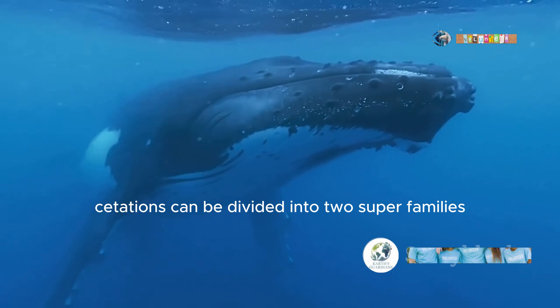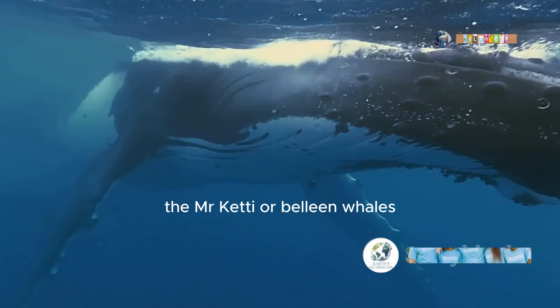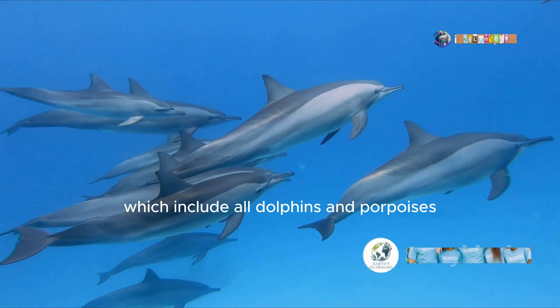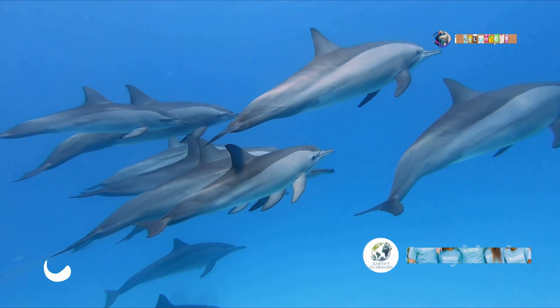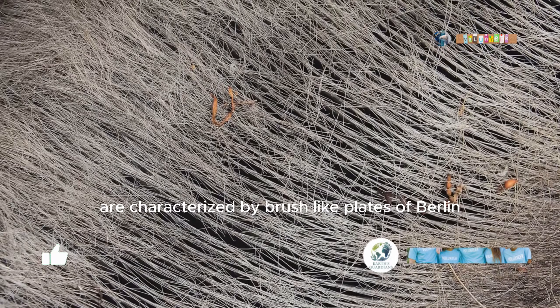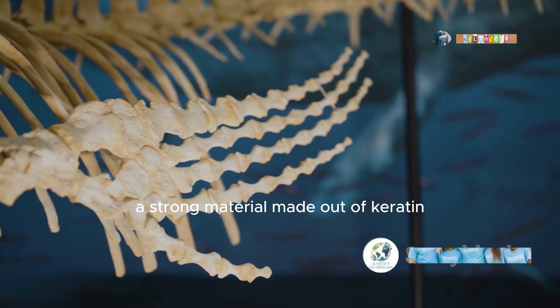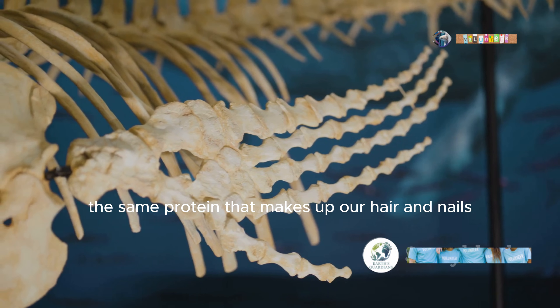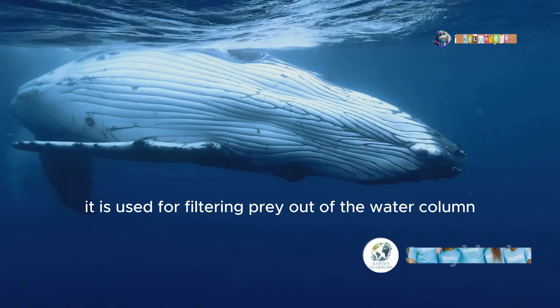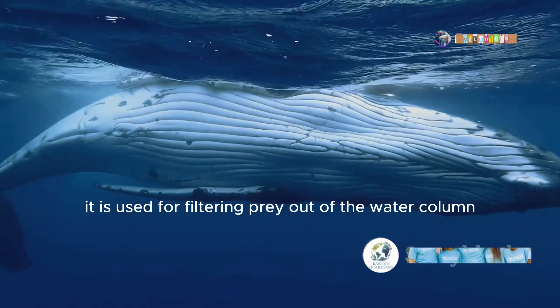Cetaceans can be divided into two superfamilies: the mysticeti, or baleen whales, and the odontoceti, or toothed whales, which include all dolphins and porpoises. Members of the mysticeti are characterized by brush-like plates of baleen, a strong material made out of keratin — the same protein that makes up our hair and nails — but in the case of whales, it is used for filtering prey out of the water column.